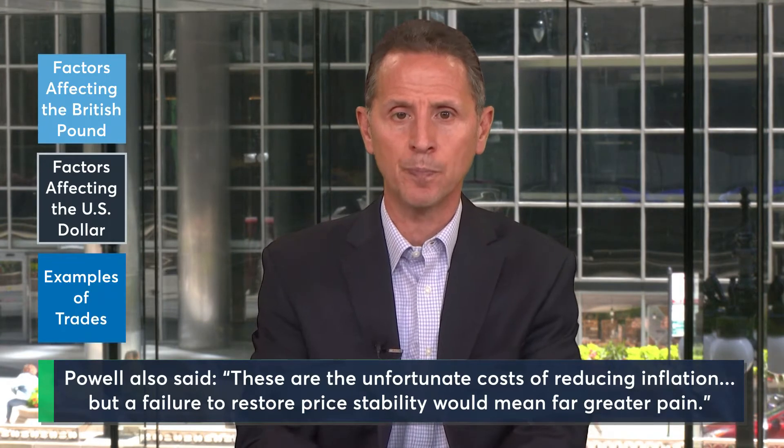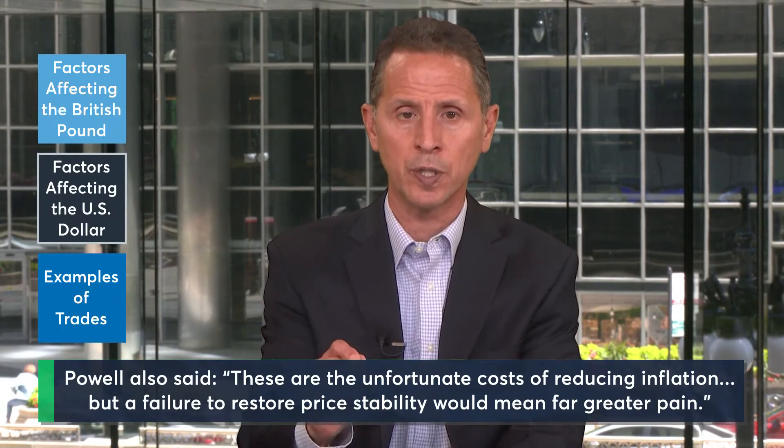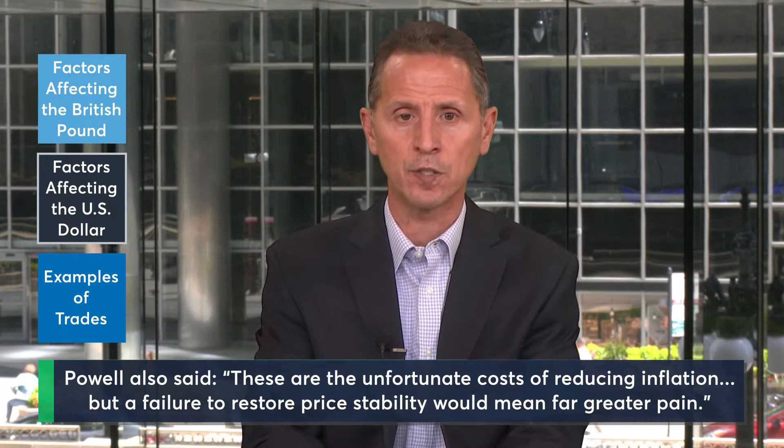The Fed's rhetoric has remained firm, with implications that they are willing to drive our economy into a mild recession in the name of winning the fight against inflation.